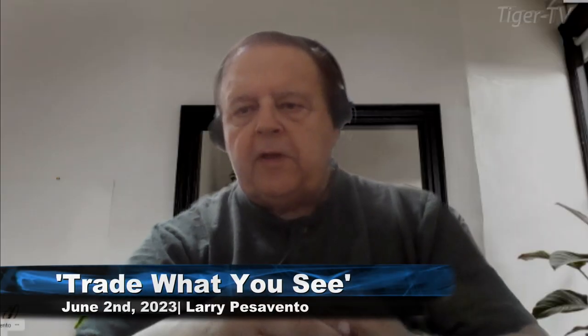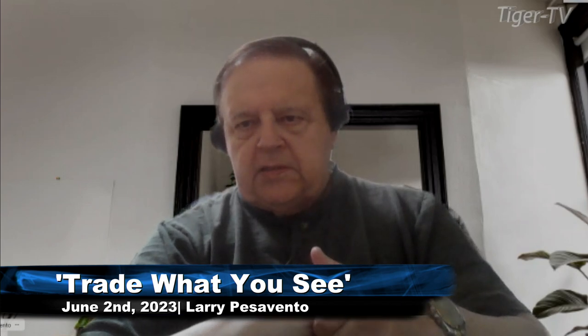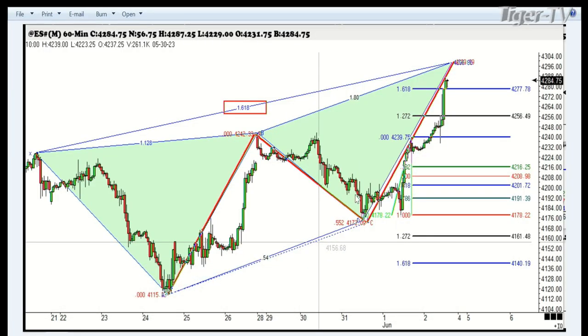Looking good, Billy Ray, feeling good, Lewis. We're going to take a look at the e-mini S&P. This is a four-hour chart going over the past couple of weeks. As you can see here, we have a three-drive-to-a-top pattern coming in here at 42.98. So far, we've been to 42.91. We're still waiting for that completing pattern.